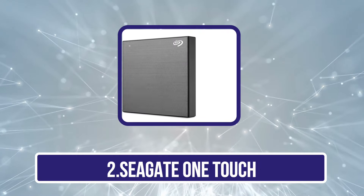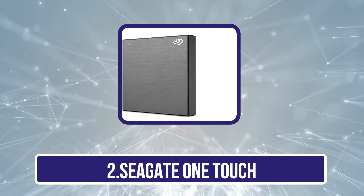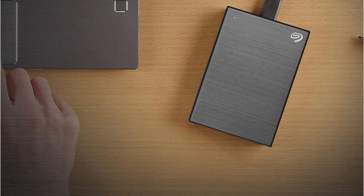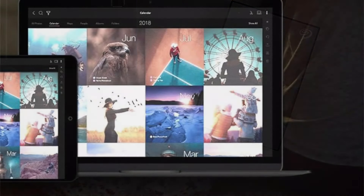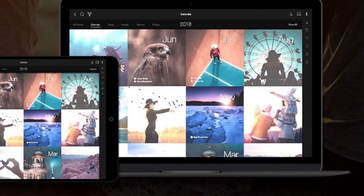Our second product is the Seagate OneTouch. This tiny and light SSD is designed really well, but it's also a tough nut to crack, boasting a robust exterior that's shockproof. That means you can carry it around with you and keep it in your bag without worrying about damaging it. While it's durable, it doesn't have a waterproof rating as some others do, so you may wish to look into an alternative if you're mostly spending time outdoors.